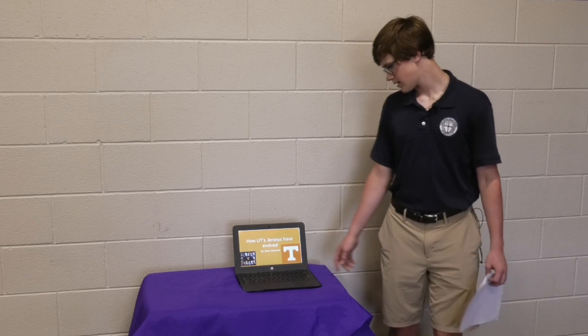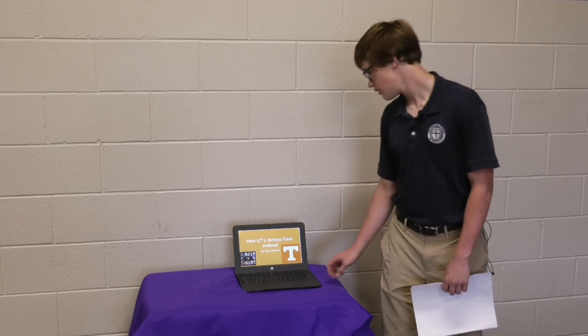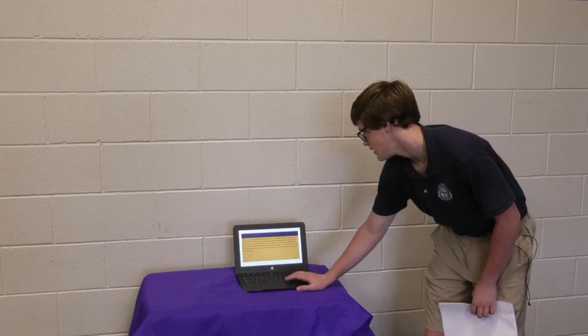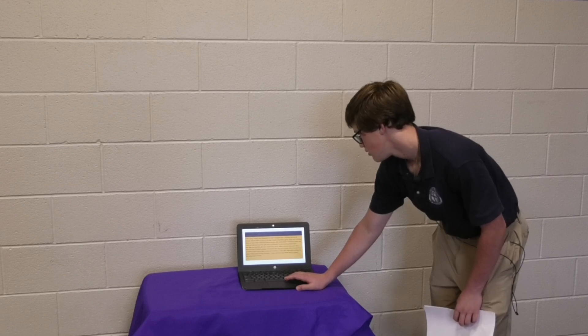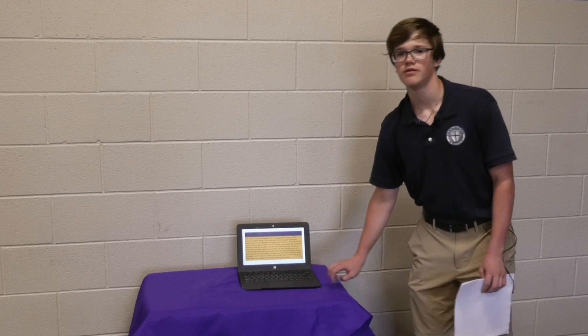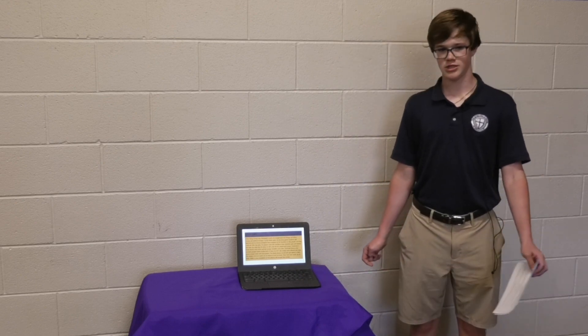This is my artifact. I did a slideshow on how Tennessee's jerseys have evolved, which was part of my paper, but this goes more in depth. It goes from 1892 all the way to now and shows all that's happened — how the jerseys have changed with different coaches. So that's my project.